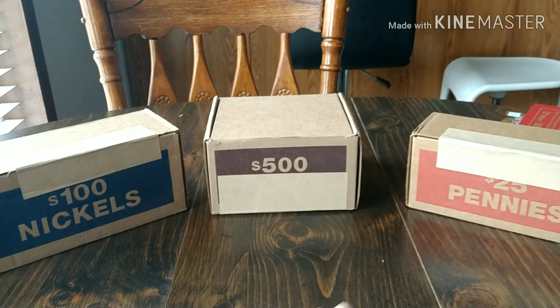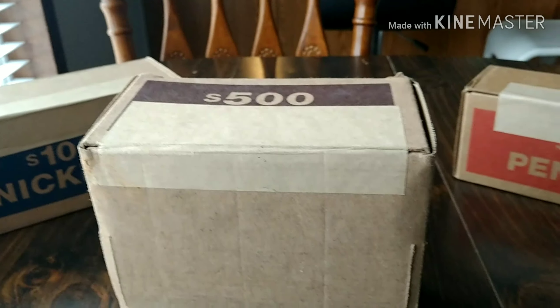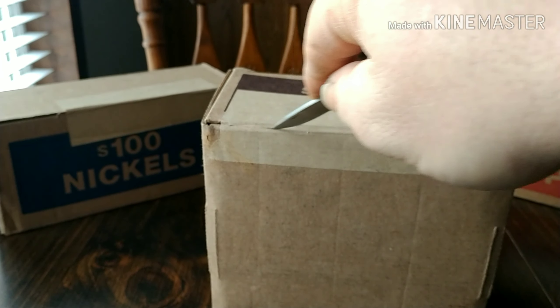What is up guys, Big Dad K here with my weekly pickup — my pennies, my nickels, and my half dollars. We're going to get into these half dollars and hopefully they're better than what they've been. I'm thinking about stopping the half dollars and just doing nickels and pennies because most everything I've been getting has already been searched.